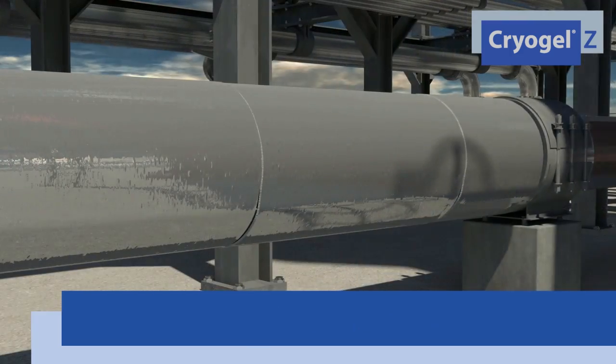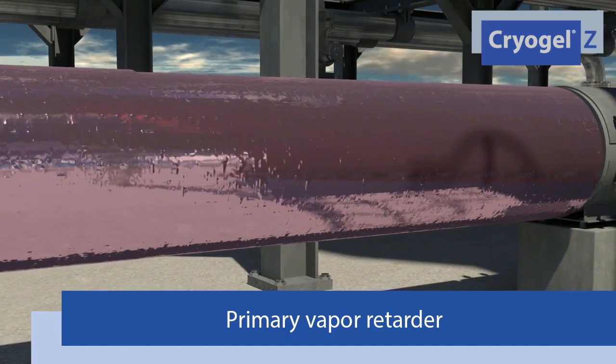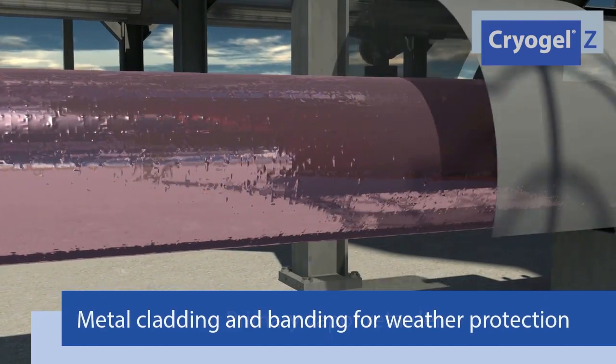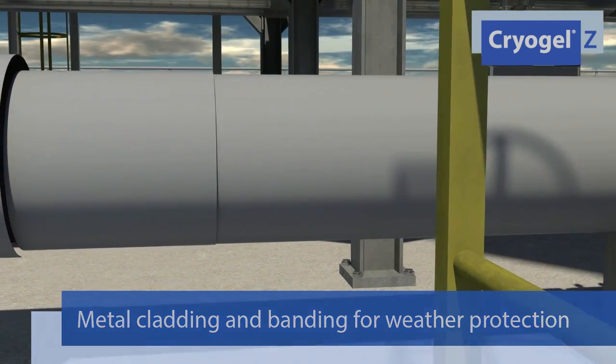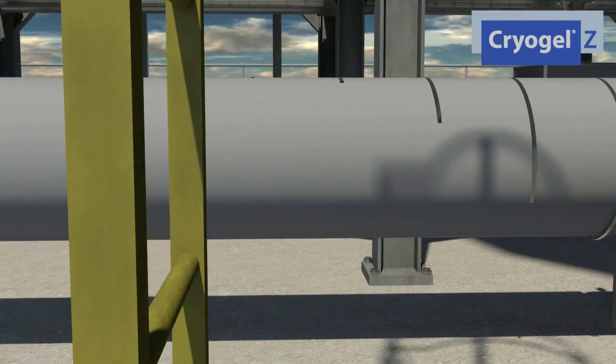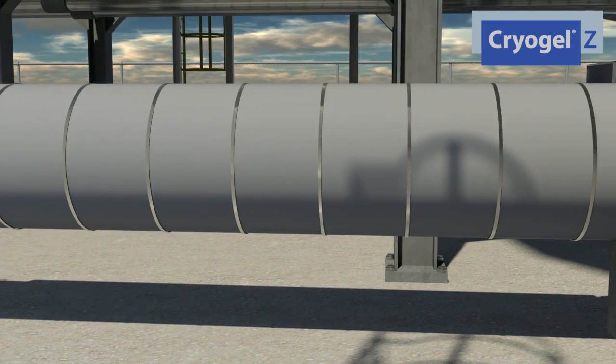After the last layer of Cryogel Z is applied, a self-adhesive sheet mastic is installed, providing the primary vapor barrier. Finally, metal cladding and banding is applied to create a finished system. The resulting system is thin enough to fit in confined spaces and tough enough to be pre-insulated on piping and equipment, and fast enough to reduce labor.